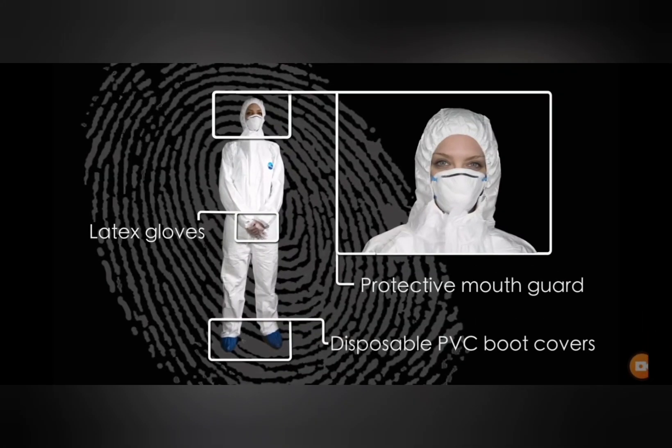In a professional crime scene investigation, the team going into that crime scene must wear the right gear, including footwear covers and masks.